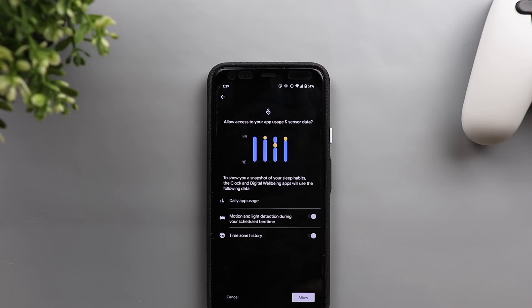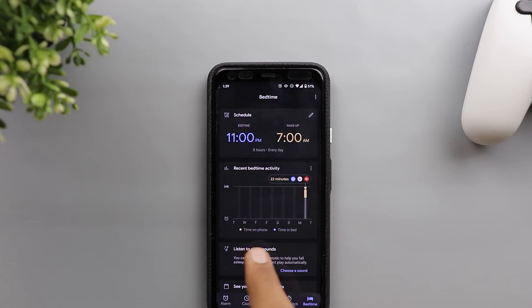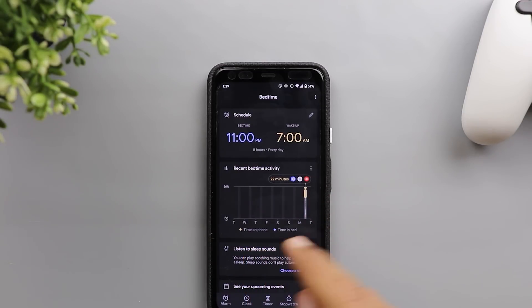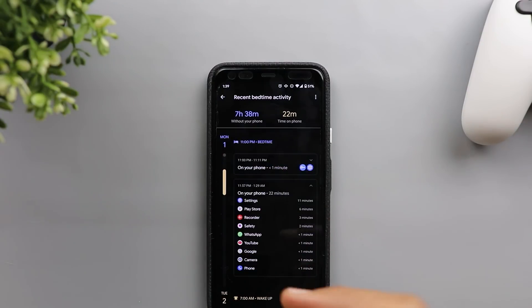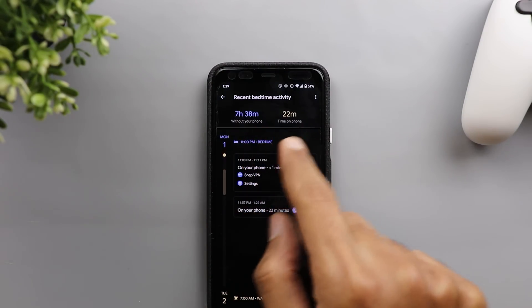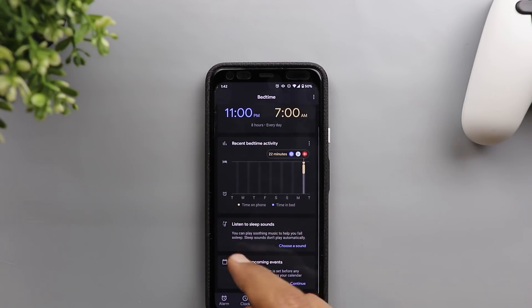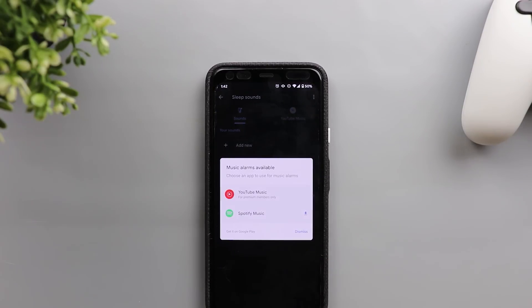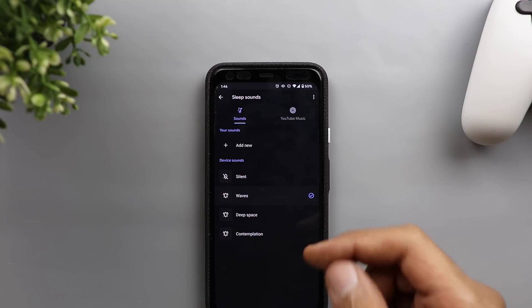Finally there's the timezone history. When you tap Allow, you get a graph of your phone usage: orange means you are on the phone and blue means you are in bed. Tapping a bubble gives even more information about your usage, including total time with and without your phone. The second option is 'Listen to sleep sounds.' When you tap 'Choose a sound,' it asks whether you'd like to use YouTube Music or Spotify, or you can dismiss the notification.